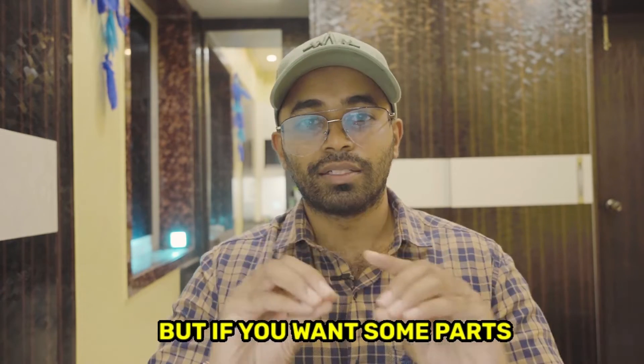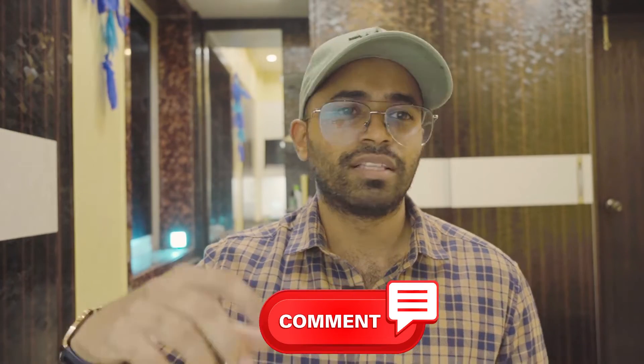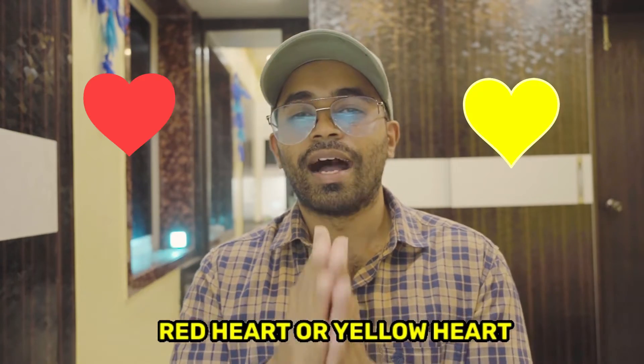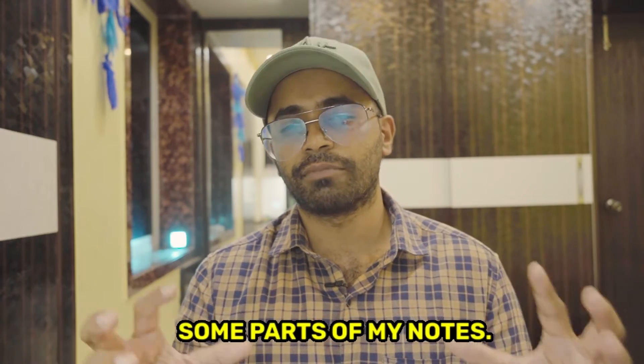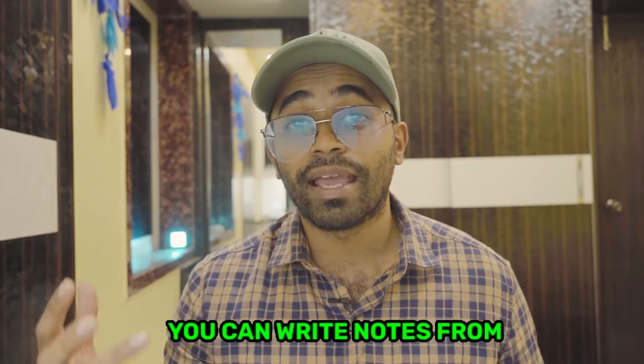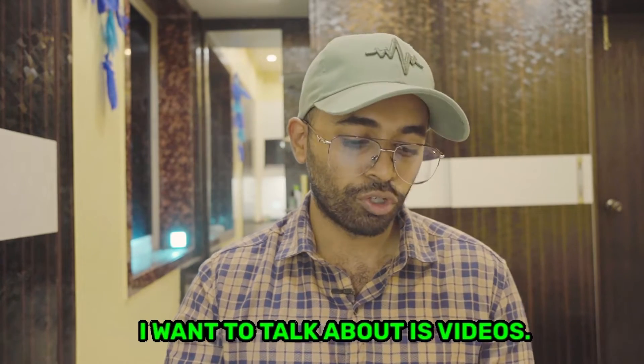If you want some parts of my notes, just leave a comment with a red or yellow heart and put your email in the comments, and I can send you some parts so you can understand how to write notes from Harrison.